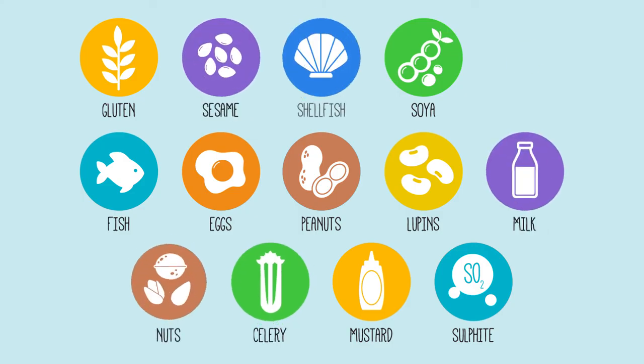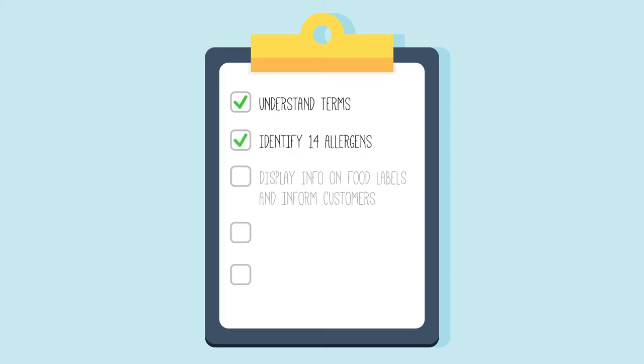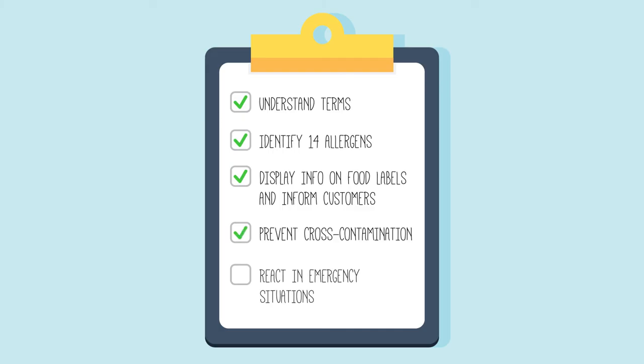We're going to explore the 14 key food allergens and what you can do to keep customers with food allergies or intolerances safe. By taking this course, you will learn basic terms like food allergy, food intolerance, anaphylaxis, and cross-contamination, and why it is important to handle food safely. It identifies the 14 food allergens and which key foodstuffs they could be part of. It covers the labelling of allergens and how to avoid cross-contamination, and finally it demonstrates how to react when a person is having an adverse reaction to the food they have consumed.